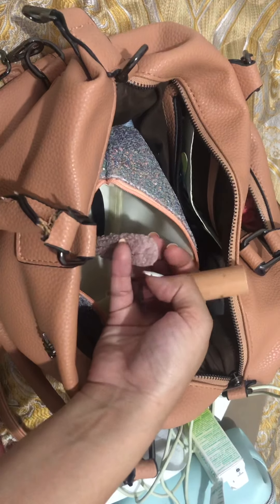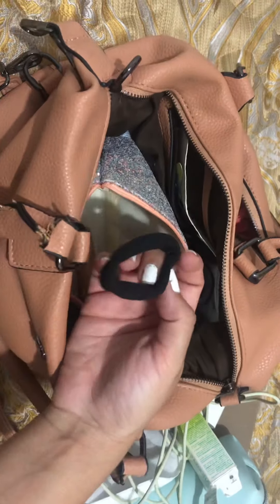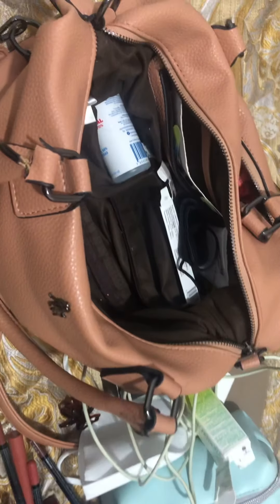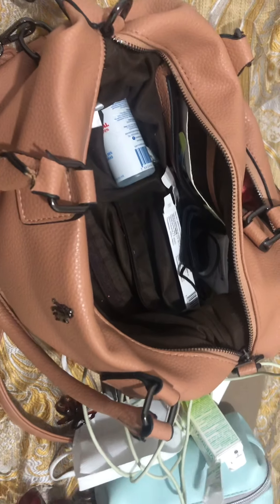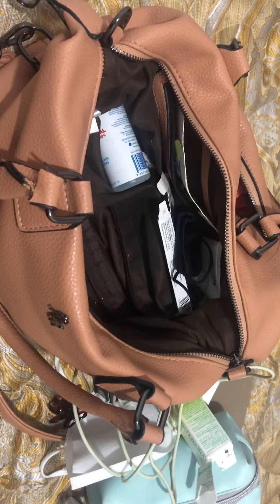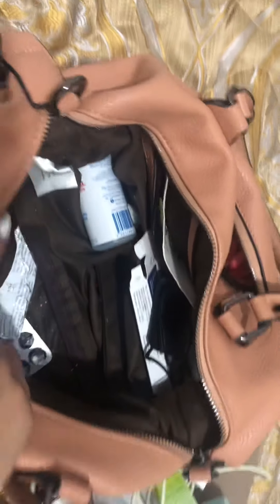And then I have a clip, a hair clip, another lipstick, and a hair tie. I'm just gonna put all that back in there and try and zip it up — because that'll be a nightmare.